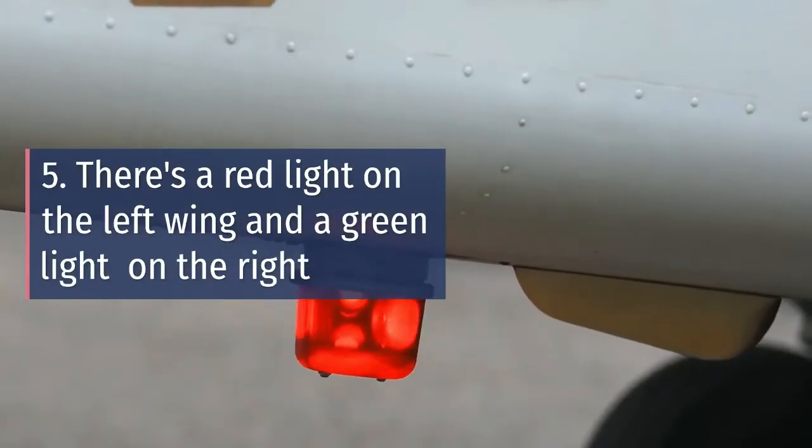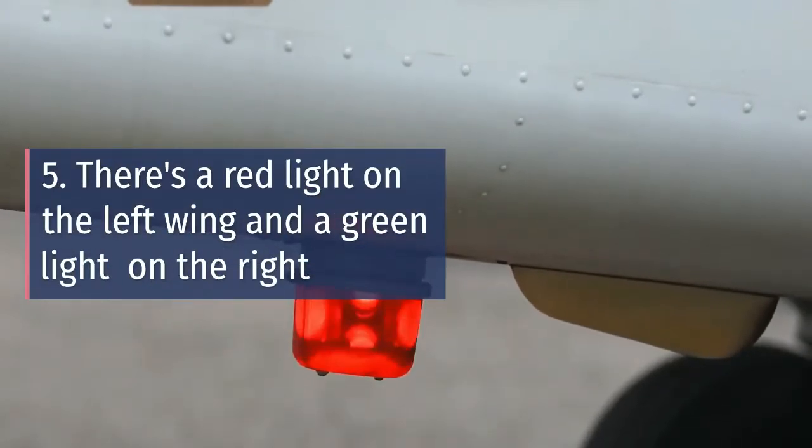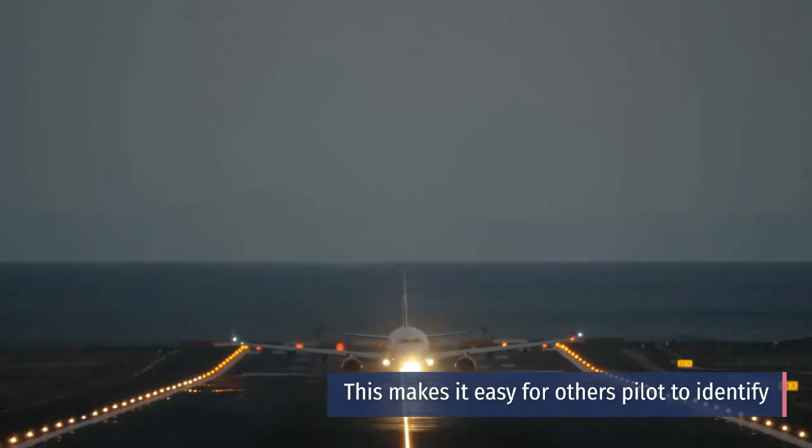Number five: There's a red light on the left wing and a green light on the right. This makes it easy for other pilots to identify the plane's direction at night.